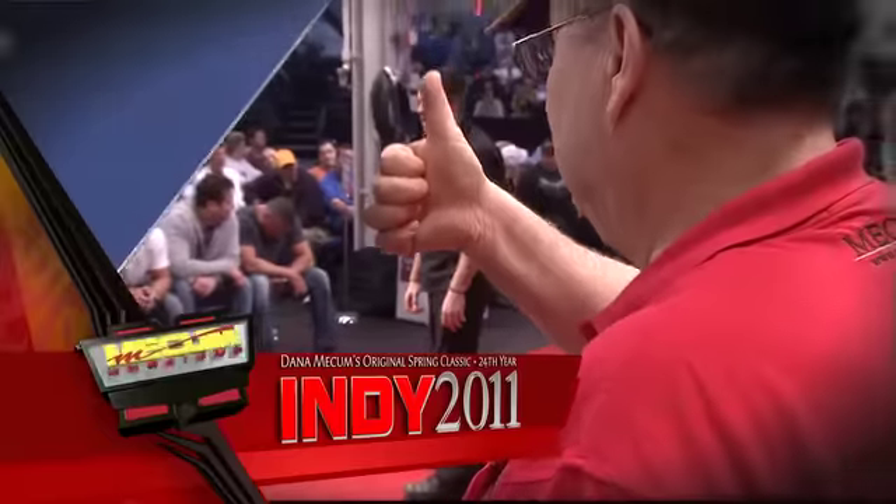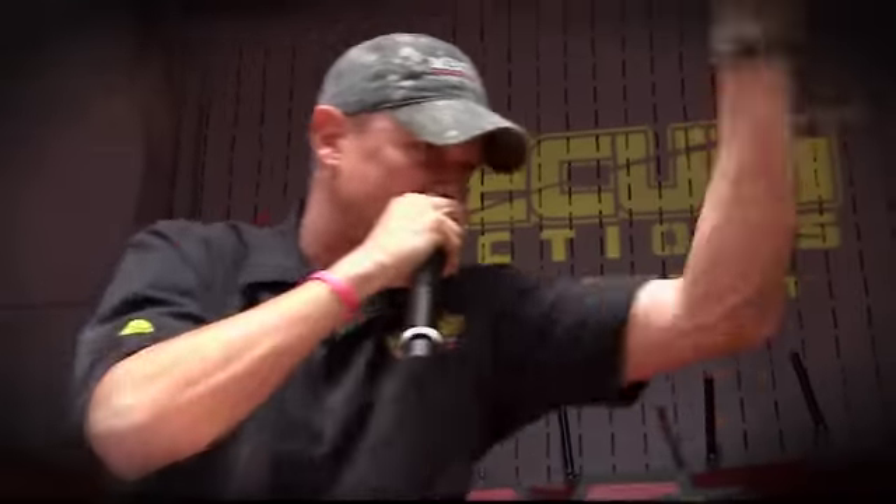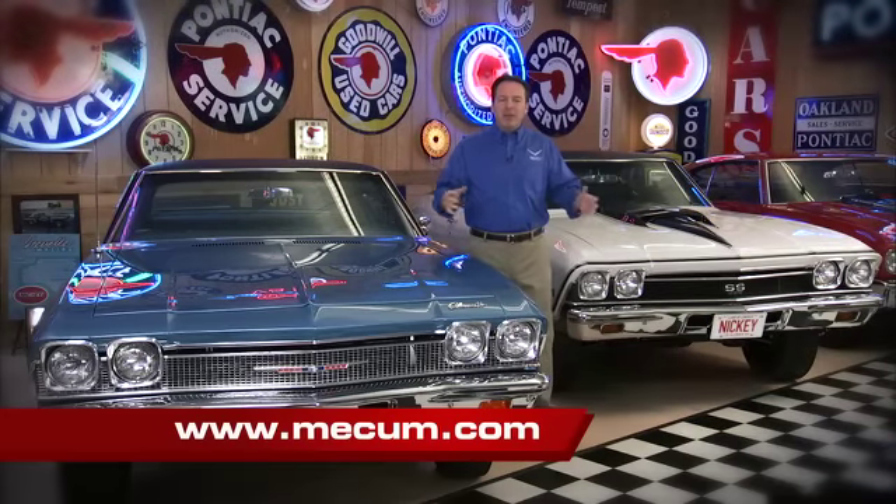Dana Mecum's 24th Original Spring Classic is coming to Indianapolis, and we have live coverage here on HD Theater. Join us on Saturday, May 21st at 5:30 PM, as we have a pair of Nickey collectibles crossing the auction block.